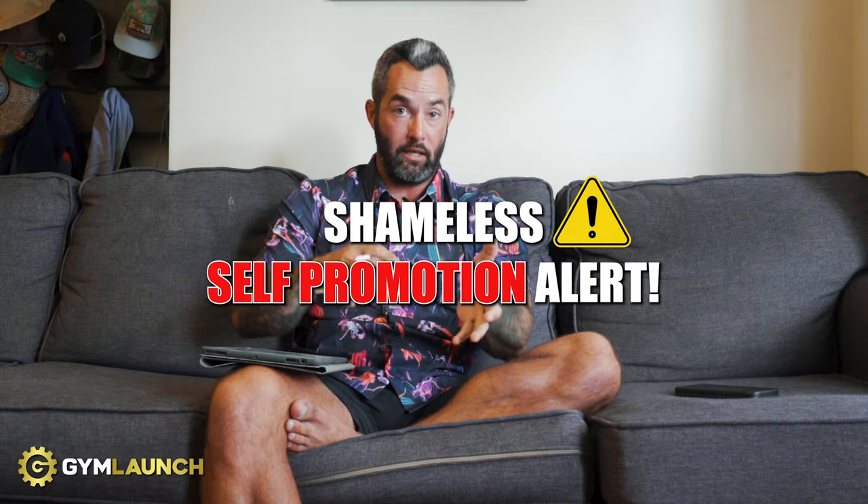Go to your local universities and colleges — most of them have a personal training or strength and conditioning program. Go to the program heads of those departments and tell them you want to offer an internship at your facility. Students who need to complete an internship to get their degree can come train inside your facility and work for you for free — or you can do a paid internship, but most will do it completely for free. You can have them for 90 days, run an onboarding process, and pick the cream of the crop to ultimately hire and build your roster of trainers so you're not on the floor all the time.